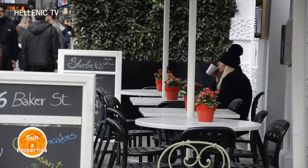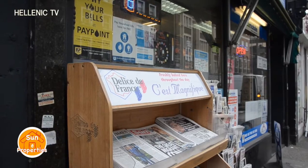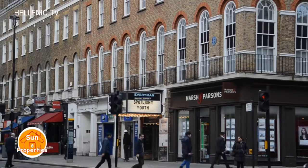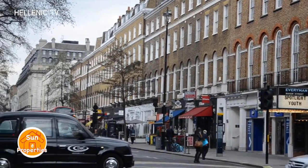Marylebone is famous for its quiet streets of majestic Georgian squares and terraces, pretty mews houses and Edwardian and Victorian mansion flats. Marylebone still has the feel of a real neighbourhood, with wealthy residents and close proximity to Harley Street, making this area even more desirable.